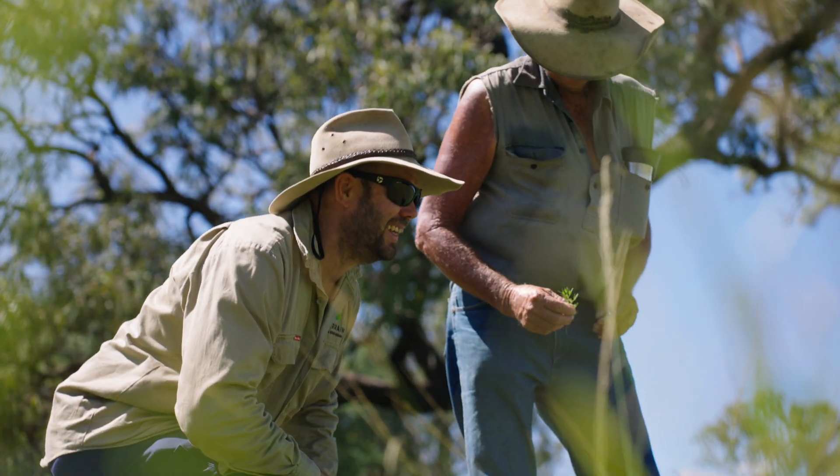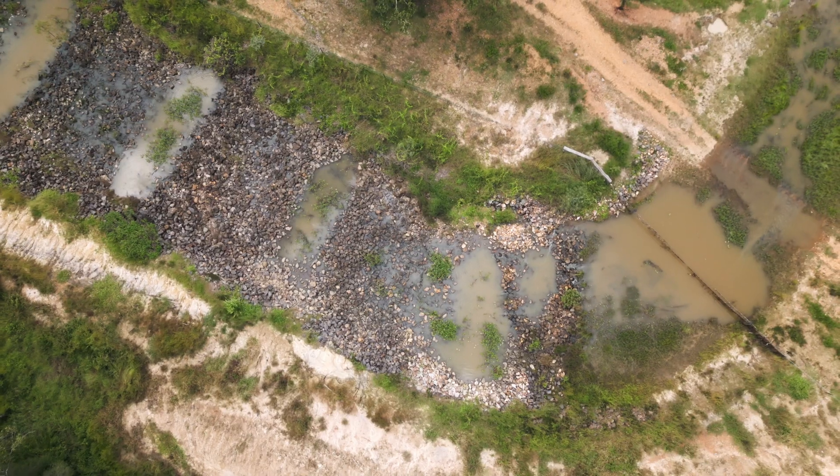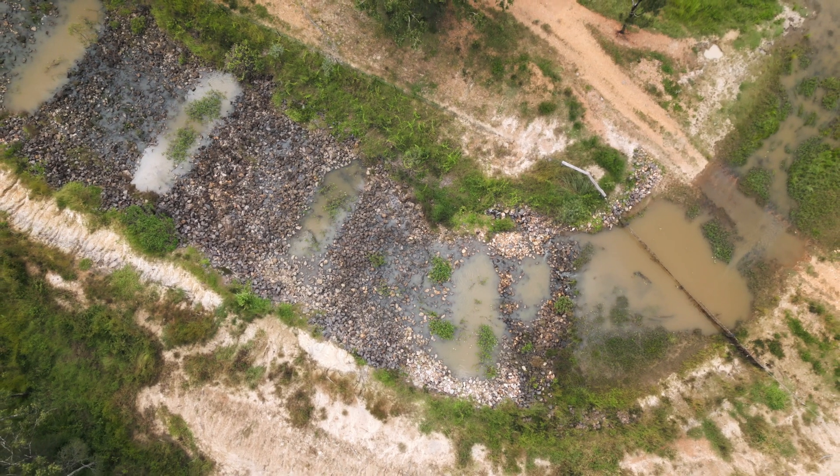It makes you feel pretty good to know that any sediment reduction going down the river has to be good. Better for me if it stays here than goes to the reef, and better for the reef too, I suppose.